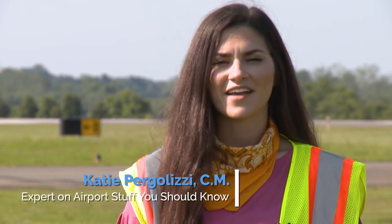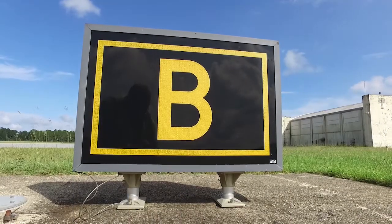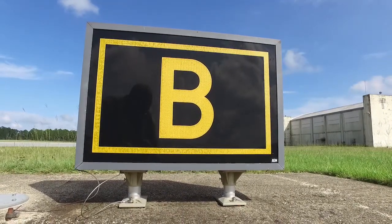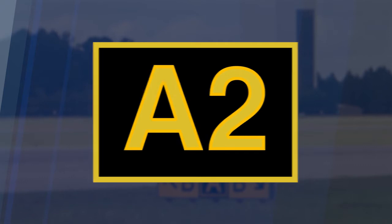Hi, I'm Katie. Primary taxiways are identified by a letter of the alphabet. Taxiway connectors associated to primary taxiways are identified by a letter-number combination. Taxiway location signs tell you which taxiway you are on. They have a black background with yellow letters. In this example, the location sign tells you that you are on taxiway Alpha 2, and the sign lets you know you are on taxiway Charlie.